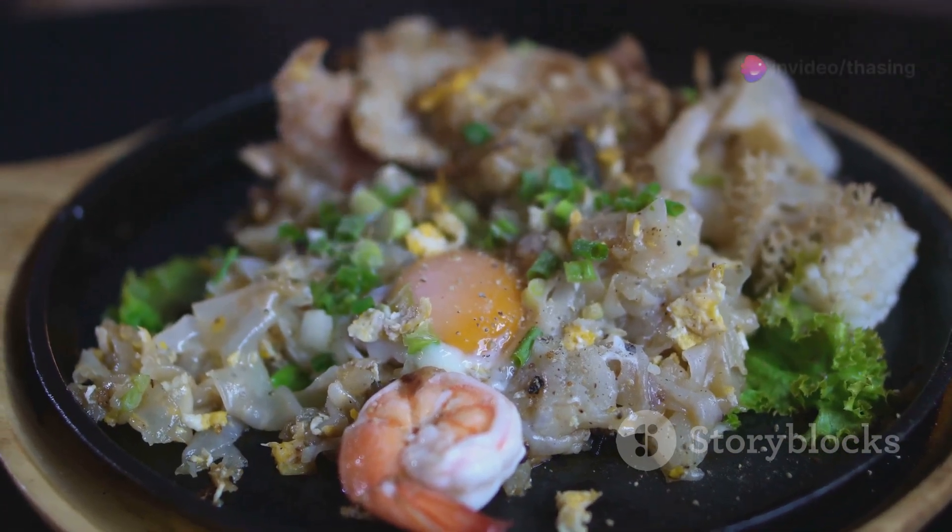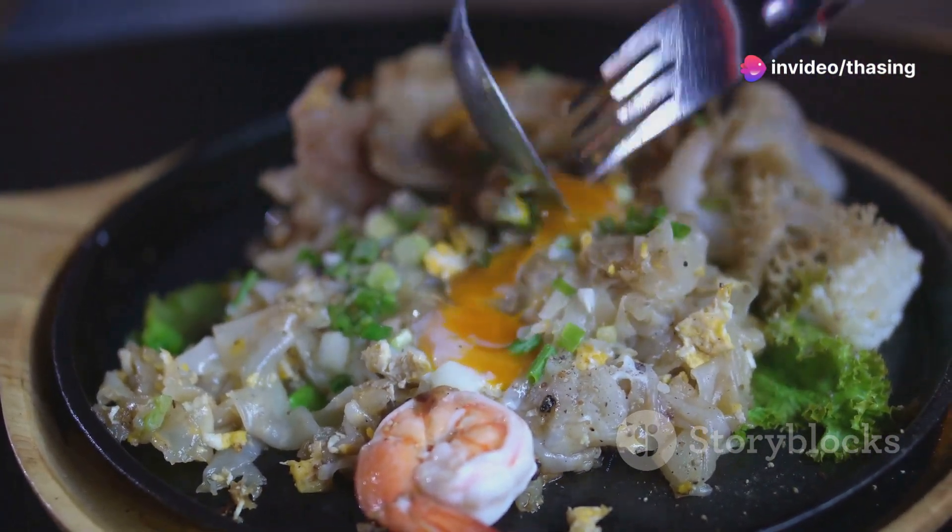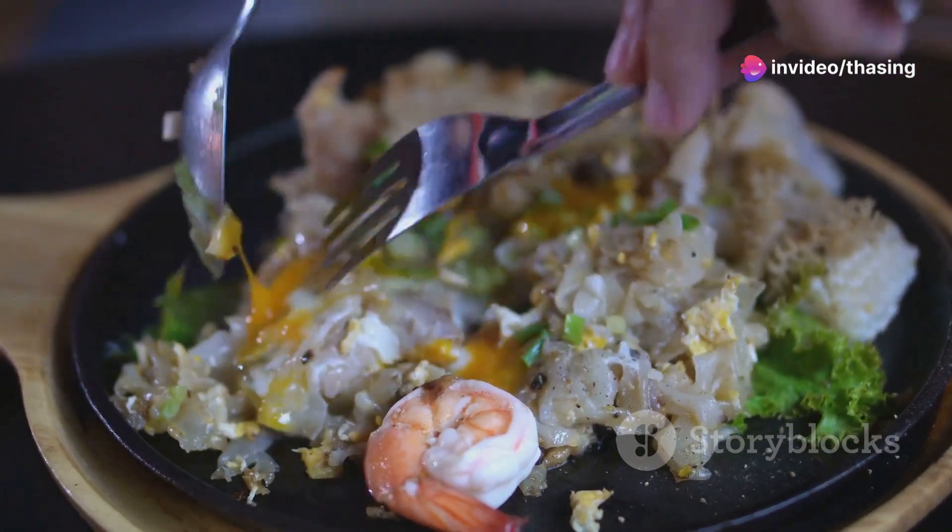Don't forget about tapsilog, a popular breakfast dish combining marinated beef, fried rice, and a sunny-side-up egg. It's the Filipino way to start your day with a burst of energy.